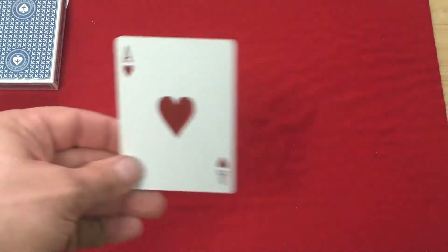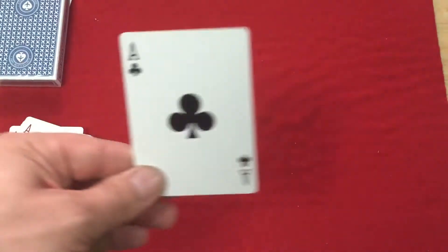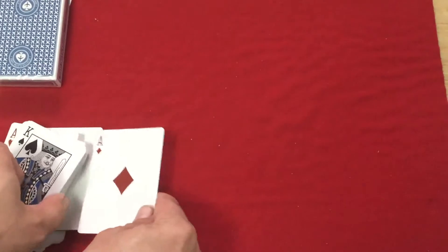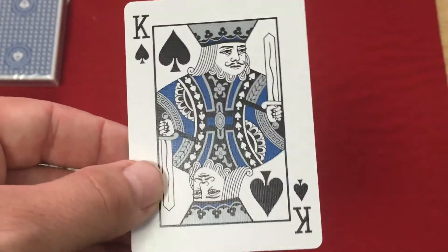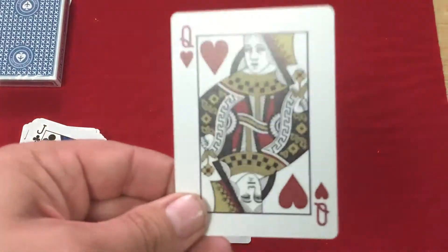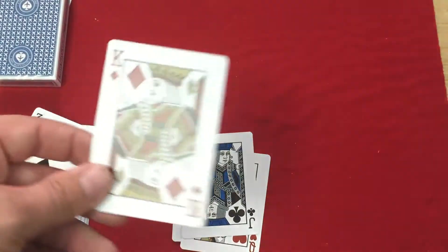The aces have nice big pips as you can see. The court cards are basically standard — spades and clubs have great blue, silver-and-blue almost, and it looks like there's a bit of a metallic sheen to them. Hearts and diamonds are gold and red, fairly standard, but it's nice. It works — you want something that's familiar looking.